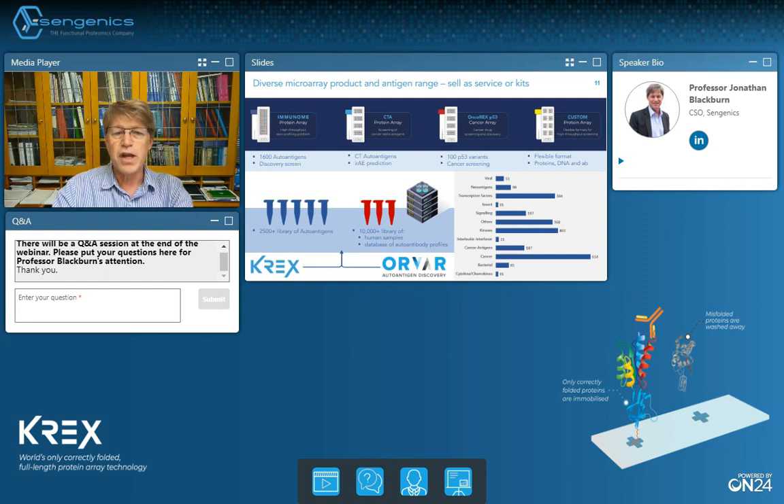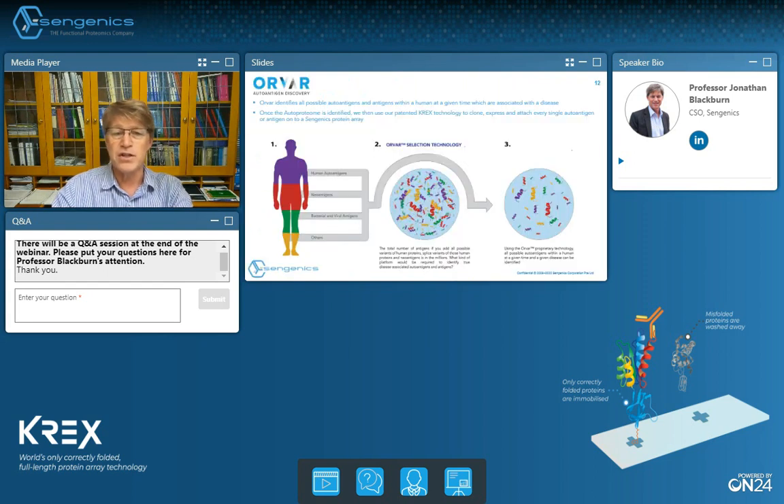We've developed an in-house methodology which we call ORVAR, which allows us to identify particularly auto-antigens that are disease specific. We're coupling together now the power of mass spectrometry as a discovery tool with protein microarray technologies as the high-throughput, highly quantitative, highly reproducible platform for interrogating the relevance of auto-antigens in specific diseases.